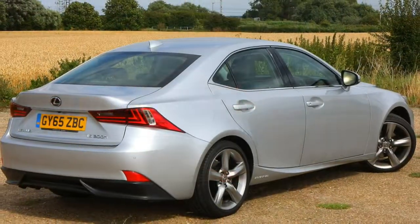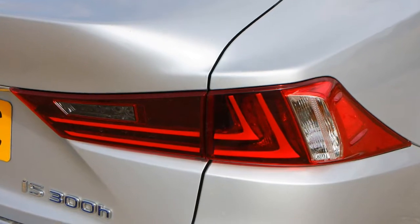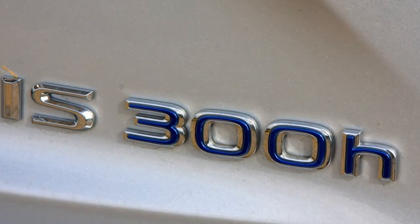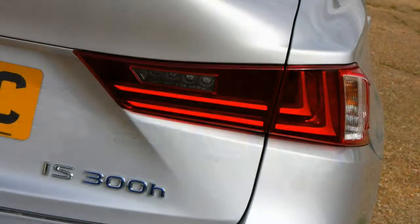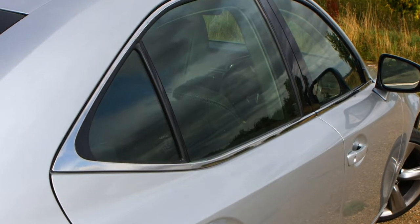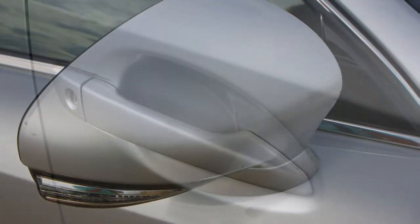Great ownership experience — the ownership experience is likely to be fairly flawless. Lexus scores incredibly highly in customer satisfaction surveys and its dealerships are known for good service. It'll be reliable too. Lexus is the luxury arm of Toyota, which means you get typical Japanese build quality that should last the length of your ownership period.